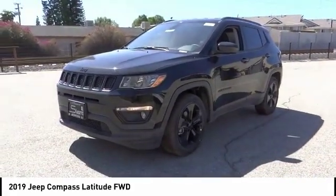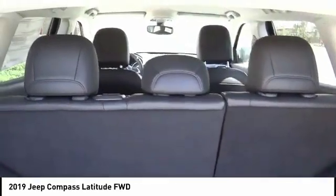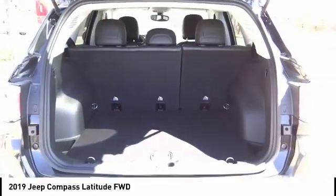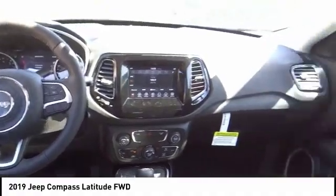This vehicle has less than 100 miles. Here are some of this vehicle's great options: traction control, remote engine start, dual airbags, Bluetooth, air conditioning, alloy wheels, power steering, four-wheel disc brakes, center armrest, trip computer.